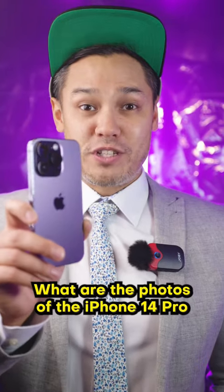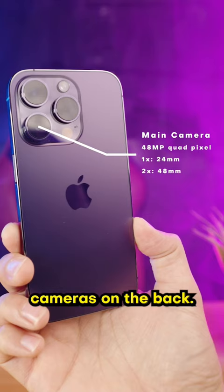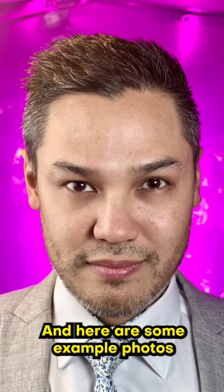What are the photos of the iPhone 14 Pro like when compared to a full frame camera? The iPhone 14 Pro has three cameras on the back. The main 48 megapixel quad pixel camera has a 24 millimeter and 48 millimeter focal length. Here are some example photos with those focal lengths.